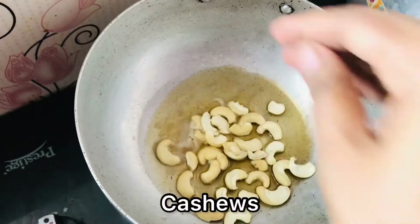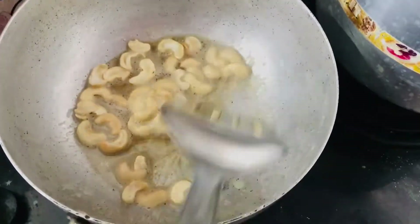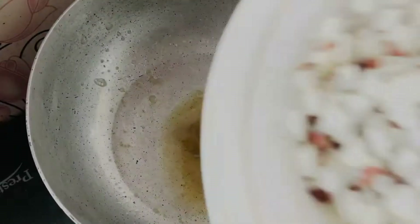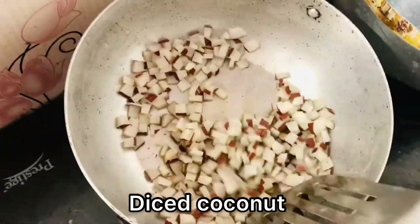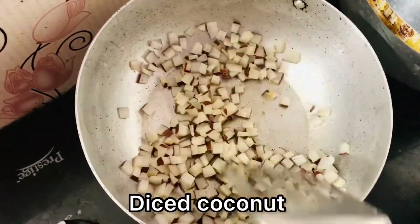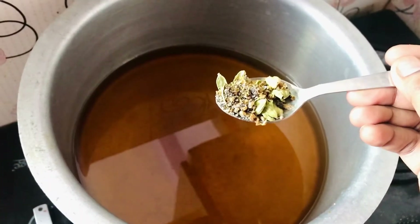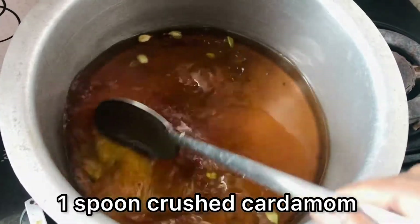Meanwhile, heat a kadai and add two spoons of ghee to it. To this goes cashews — roast well till they turn golden brown color. Now to the same ghee, add coconut and roast it well. Keep this aside.